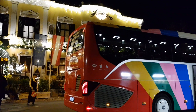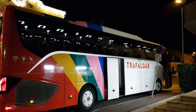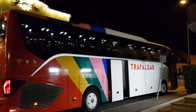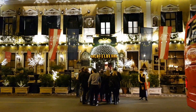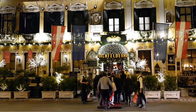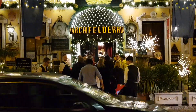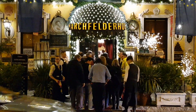Here we are at the Machfelderhof for a beautiful night of eating and enjoying wonderful Austrian cuisine, as well as experiencing the eclectic collection the Machfelderhof is famous for, along with their hospitality. You can see we've had the red carpet treatment to enter, so let's go in and have a look at what they have in store for us.